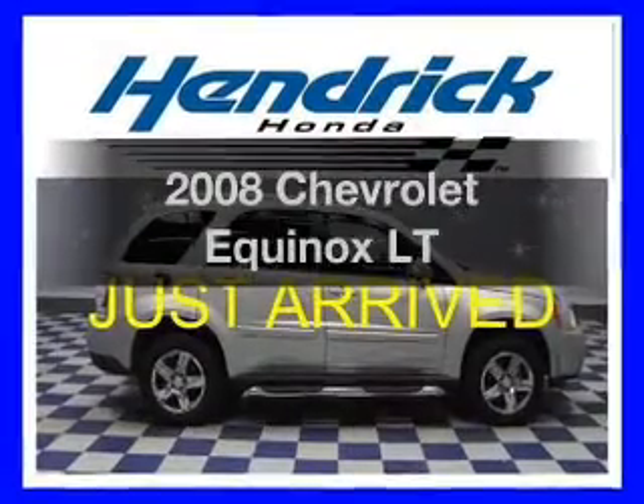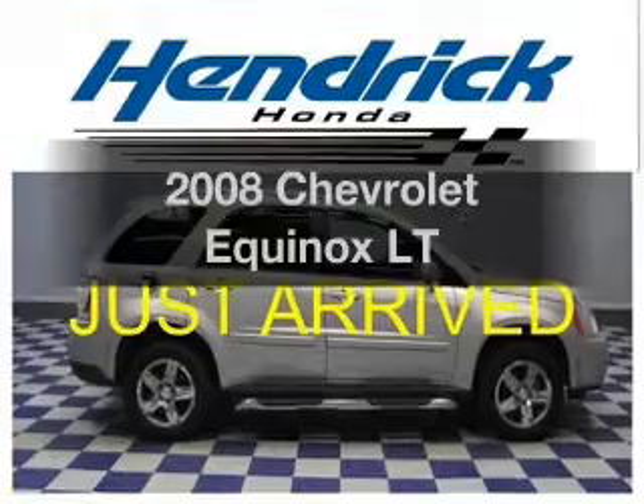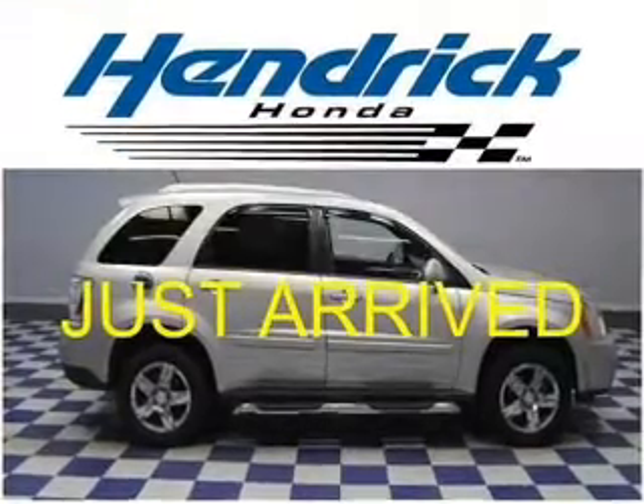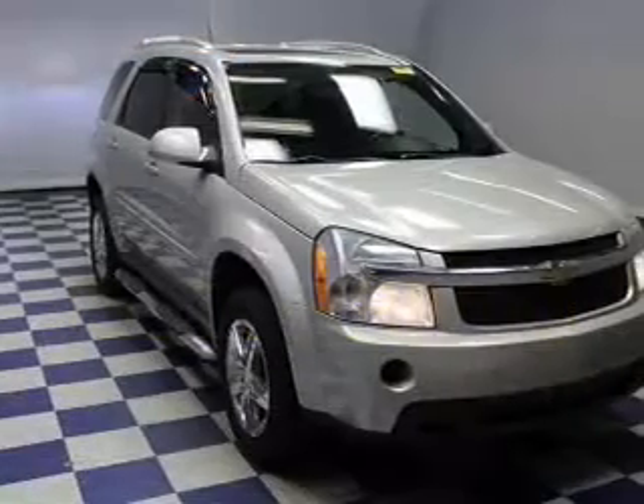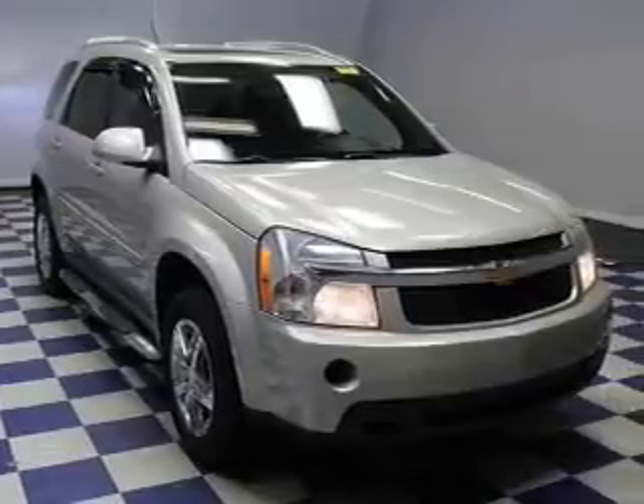Check out this 2008 Chevrolet Equinox. If you're looking for a first-rate auto, this one could be yours today. The powertrain includes front-wheel drive with a reliable six-cylinder engine that responds smoothly to its five-speed automatic transmission.